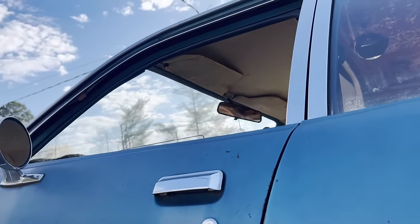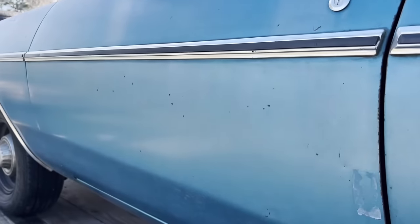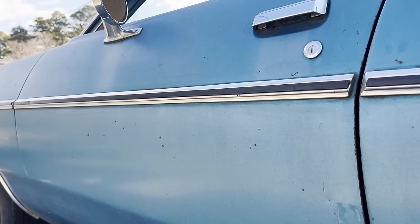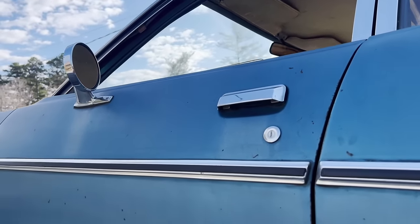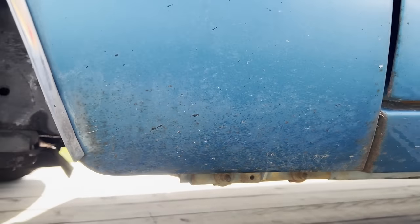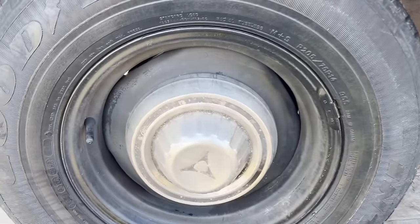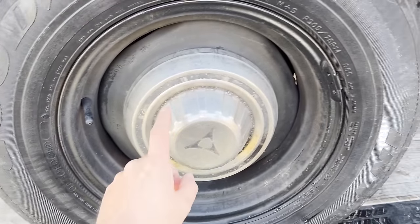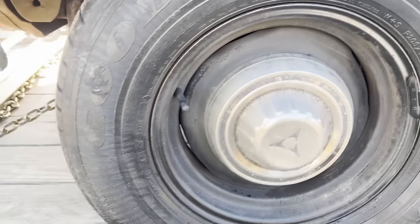The driver's front door — the window regulator is broken, so I'm going to need to get a new one so I can roll the window up and down. Nice and solid. Got some of my favorite dog dish hubcaps — not correct for this year, but still cool looking nonetheless.